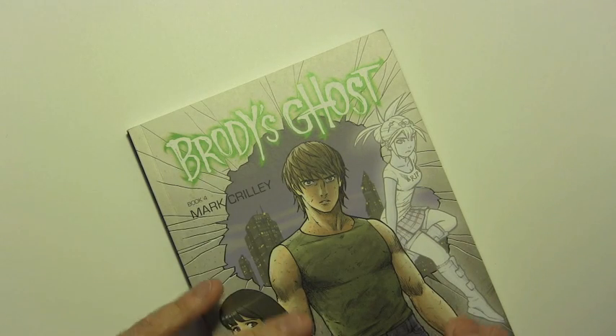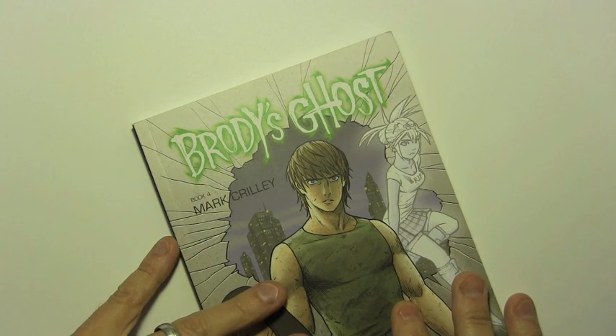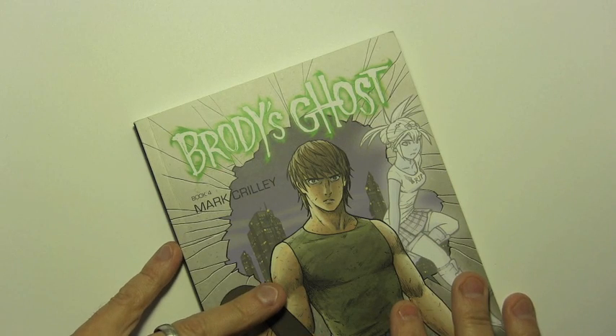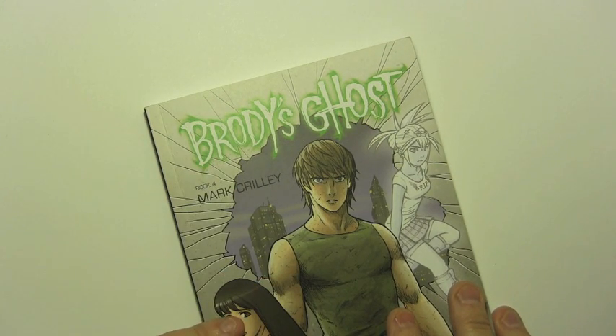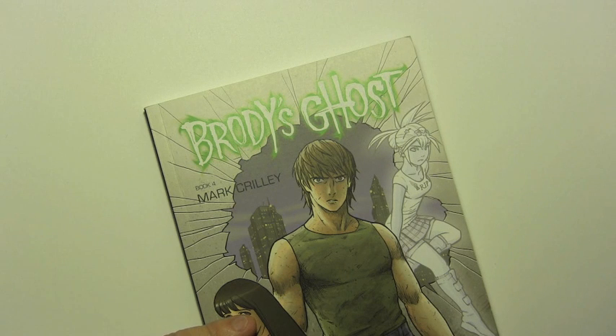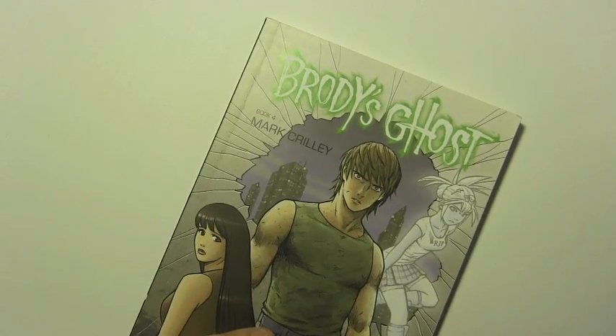Before we get into this, I just want to say I don't consider any of the scenes in this video to be true spoilers — they're not giving away anything major. Those of you who are really serious about spoilers may consider this third scene something to save until you've actually read the Brody's Ghost series. But honestly, it's not really giving away much of anything, so let's go ahead and get into it.